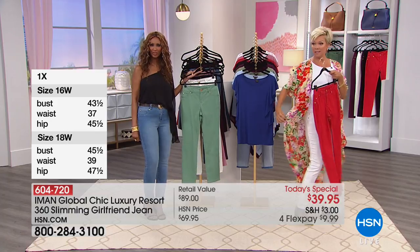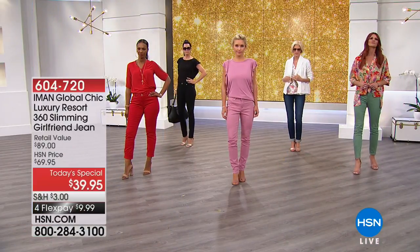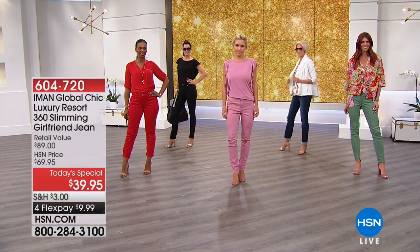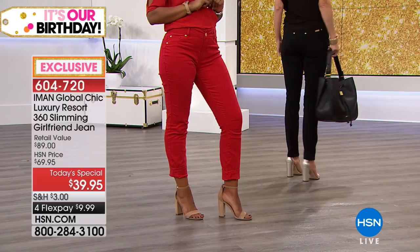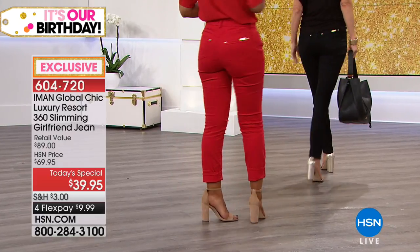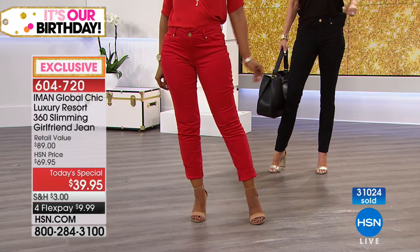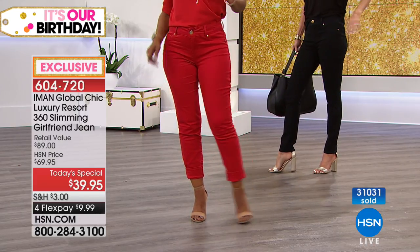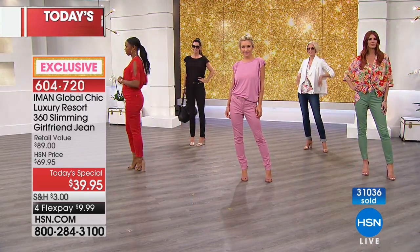Iman tells Nancy she doesn't need to buy every piece - what she bought will give her more variety because two tops will change the pants every time she wears them. When you think about it, four garments from Iman's exclusive collection for a hundred dollars - two pants and two tops - that's it.